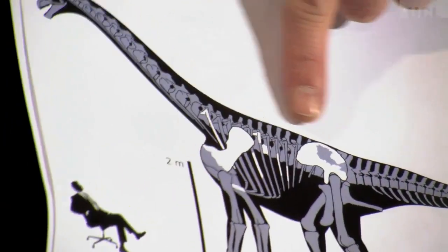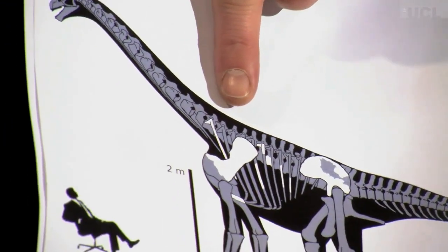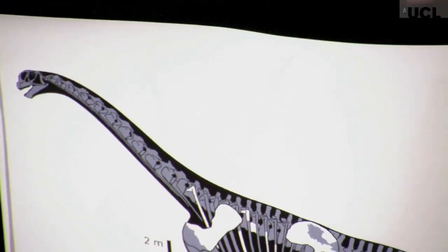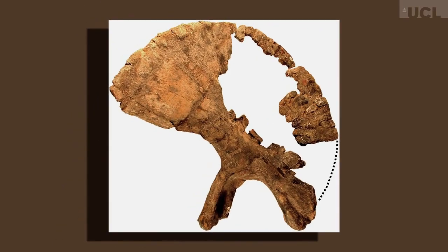Here we have the hip bone, here the shoulder blade — those are the two most significant bits we have. And then these various fragments of ribs and the occasional vertebra. This is a photograph of the hip bone, which is the most informative of the bones of the new animal.